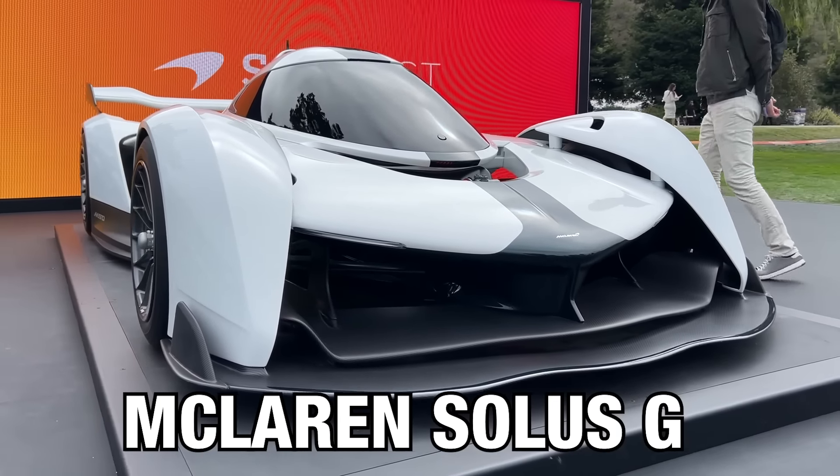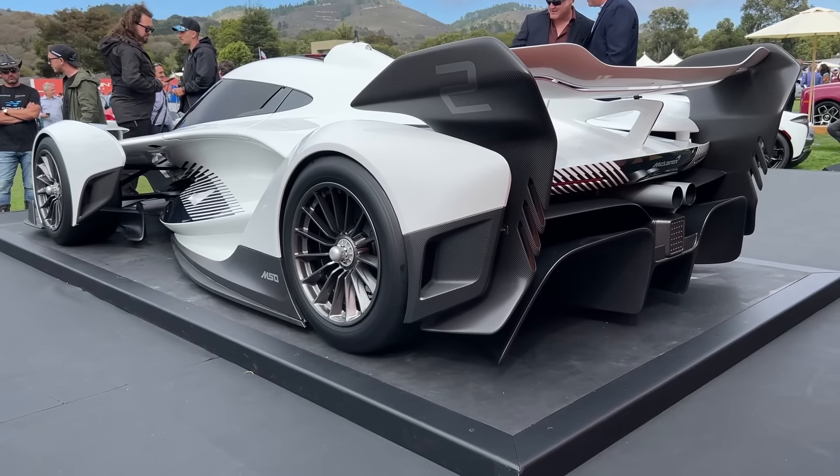This right here is the McLaren Solis GT, and I want to show you guys because this car will be limited to just 25 units and they're not even disclosing the price.